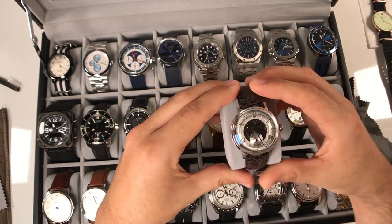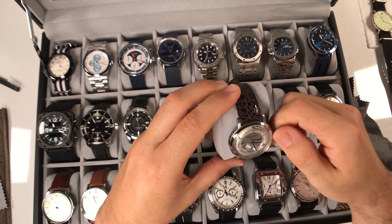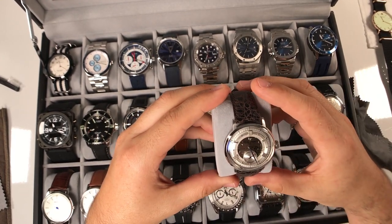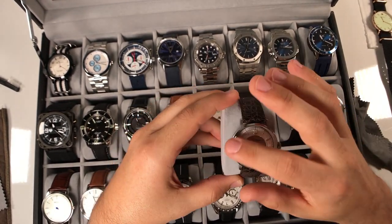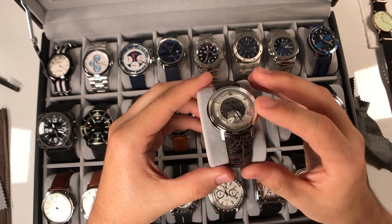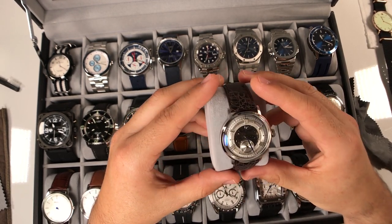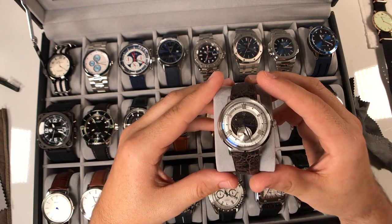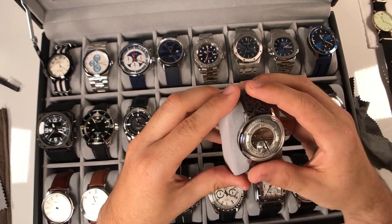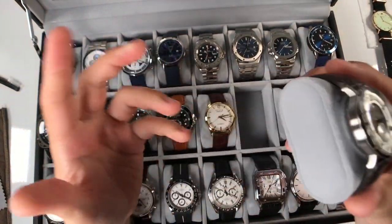Next up is the Lucian Picard, which is an Omega homage with a small seconds hand - really cool. I didn't realize it but I think there's AR coating on this watch because the crystal always gives a purplish blue hue - I don't know if that's anti-reflective coating, but it looks cool. I have it right now on this alligator leather strap, which gives it a bit of a funky look. Done a review on this as well, so check it out.